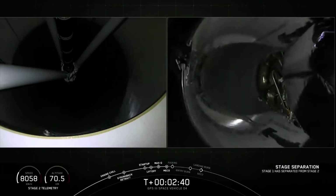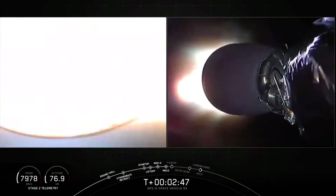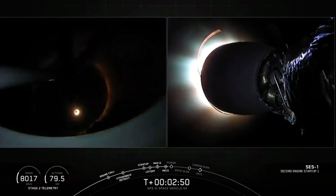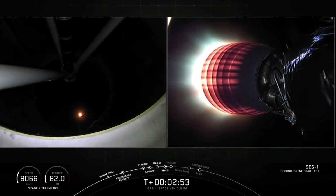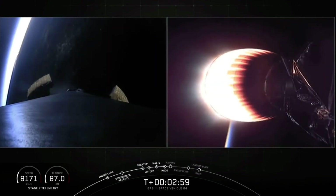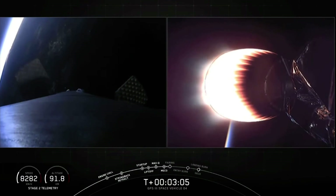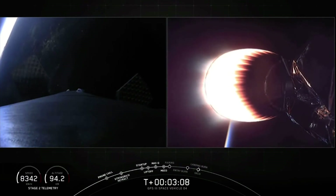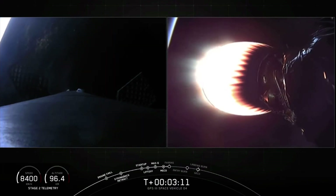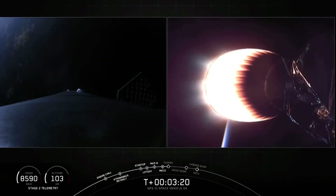Stage separation confirmed. MVAC started. We've had a good separation, MVAC up on power. On the left screen, the first stage continues to coast downrange as it begins to deploy those large titanium grid fins. Trajectory continues to look right down the middle. Both stages are following nominal trajectories. Guidance confirms we're on nominal trajectory with both stages. Acquisition of signal — Maryland reports they've got signal from the second stage.